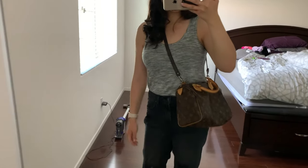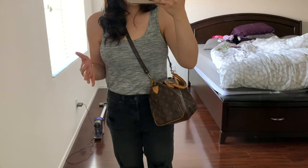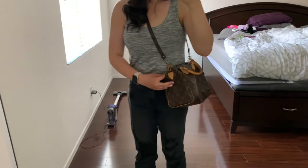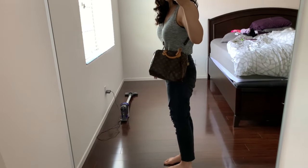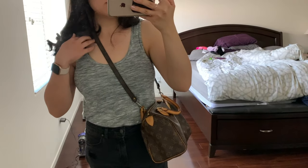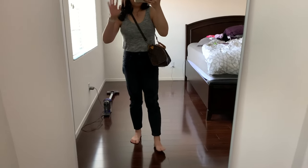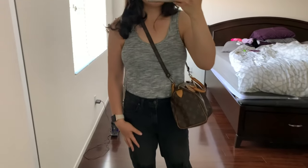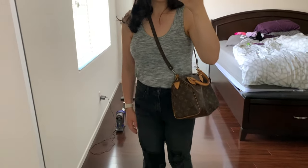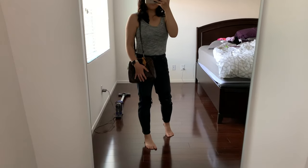Unfortunately this strap is not long enough to make it a true crossbody — let me show you what it looks like. It just hits too high on the hip. Maybe if you're a little more petite it might fall lower, but for me it sits pretty high up and the strap digs in a bit, so I don't typically go for this look unless I'm in a rush. But that is what it looks like as a crossbody. So there is my Louis Vuitton Speedy 25 — what's in my bag and some modeling shots.